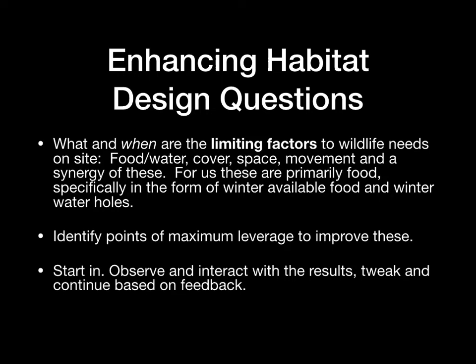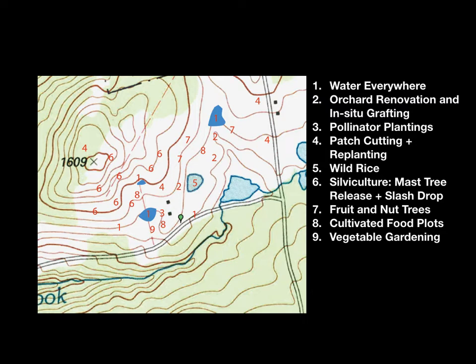Then you want to get going, start in, observe and interact as you go, and tweak your actions based on what you see happening. An overview of the site we're working on is on these two maps — one's an aerial and one is an old contour map, not terribly accurate. We're working over about 40 to 50 acres in some way, and especially on about 20 to 25 acres where we're applying these nine strategies.